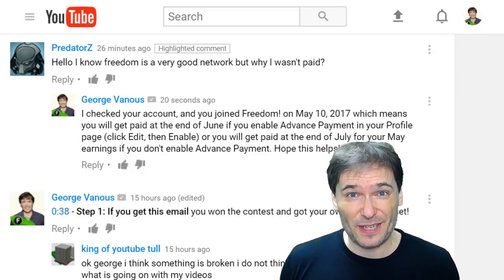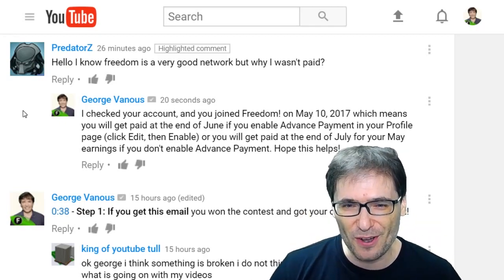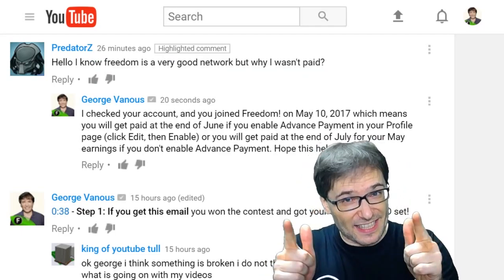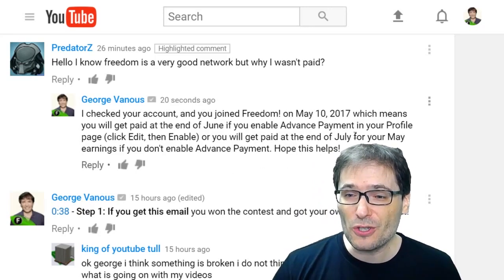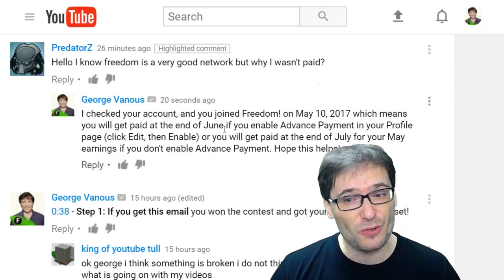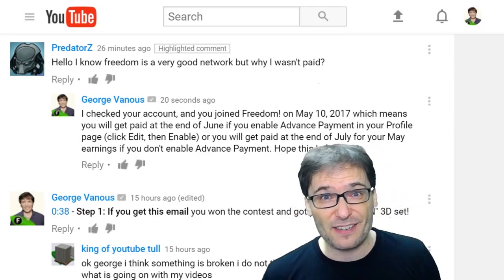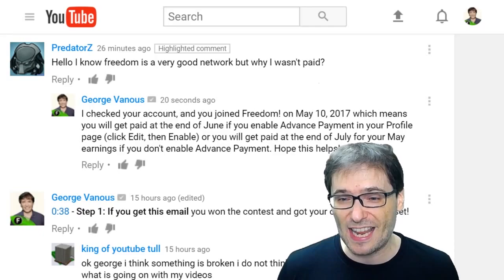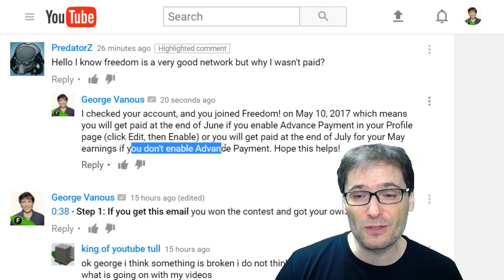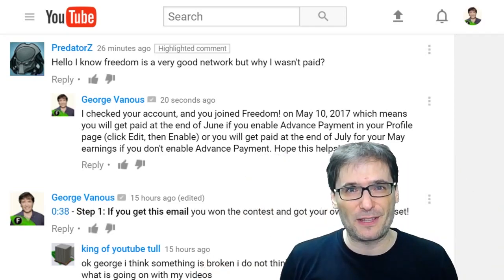Before announcing today's winners, let's read some of your deserving comments, Freedom Family, starting with Predators, who wrote: 'I know Freedom is a very good network, but why wasn't I paid?' Well, I checked your account, Predators. You joined Freedom on May 10, 2017, which means you will get paid at the end of June if you enable advance payments in your profile page. Click that eye to learn all about advance payments and why you should or shouldn't enable them. Or, Predators, you will get paid at the end of July for your May earnings if you don't enable advance payments. How many of you are using advance payments? Tell me down there in the comments below.